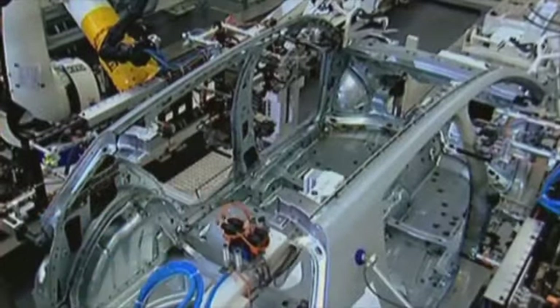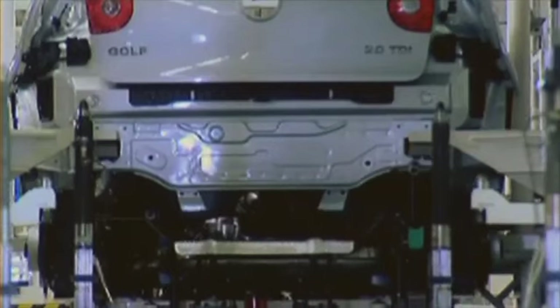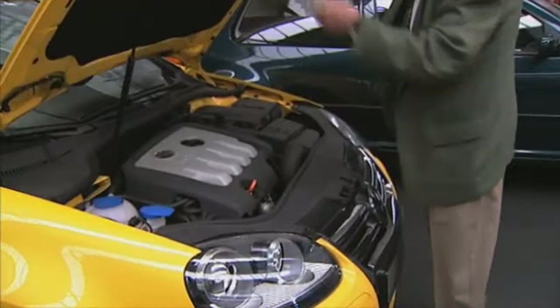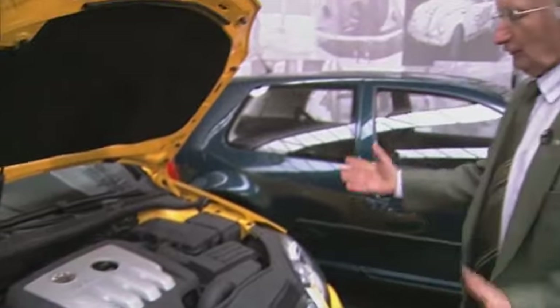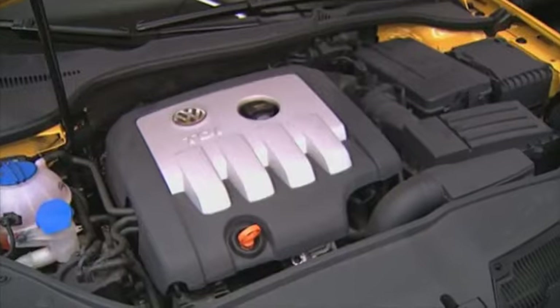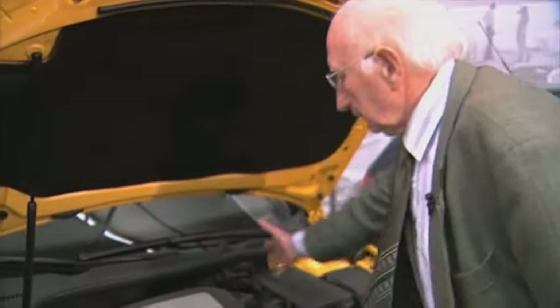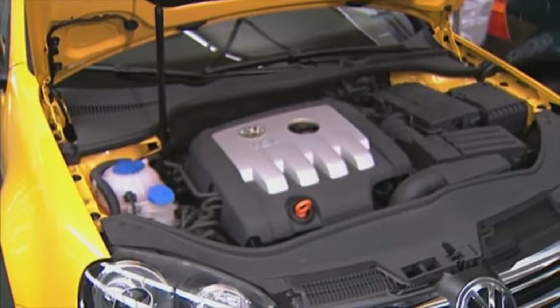The Golf does not only impress due to its interior. The fifth generation has quite a bit to show under the hood. The engine bay corresponds to the standards of today. Compared to the first Golf, this is a completely different car. For the customer it is comfortably designed — the oil measuring stick and the oil filler are easily accessible. This development shows improvement compared to the first, more than 30 years ago.